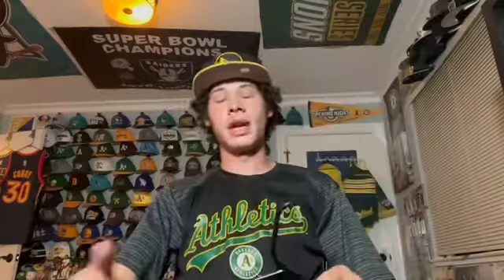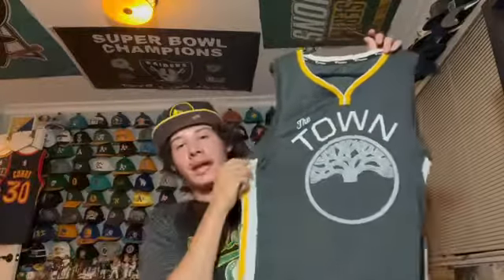This is essentially the same principle but it's The Town gray jersey — the more famous one. I got this in 2018 when the Warriors made the Finals, so it has the Finals patch on it. Steph Curry number 30, The Town gray jersey. This is the same thing but blank — a Fanatics branded version. Fanatics jerseys aren't quite as good as Nike but still pretty cool.